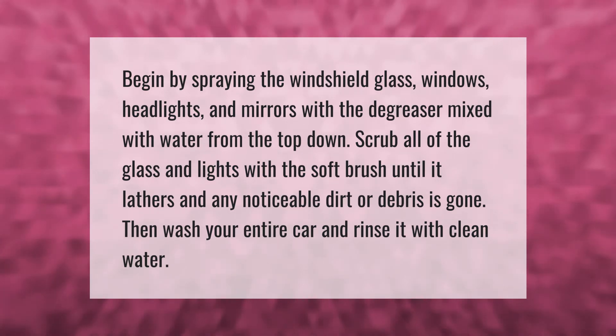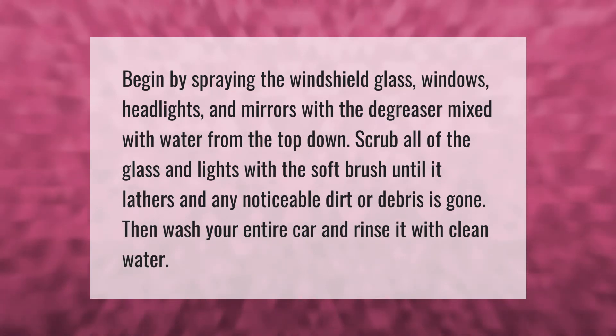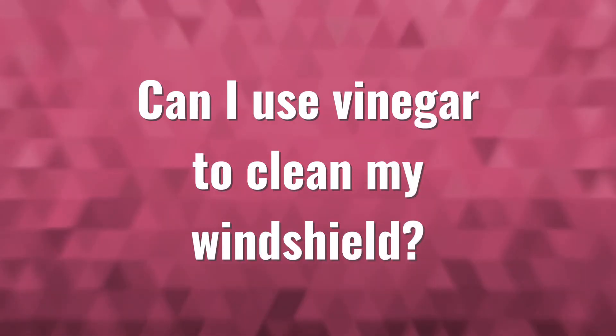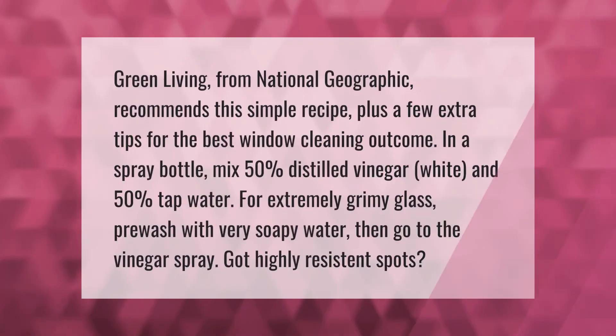Then wash your entire car and rinse it with clean water.